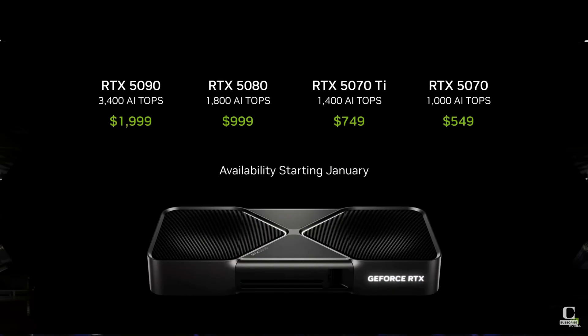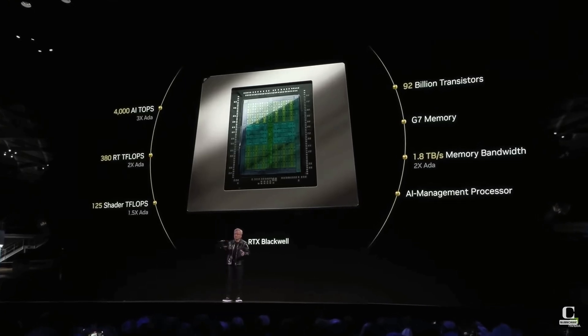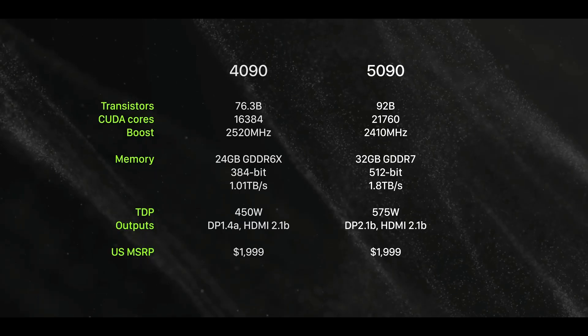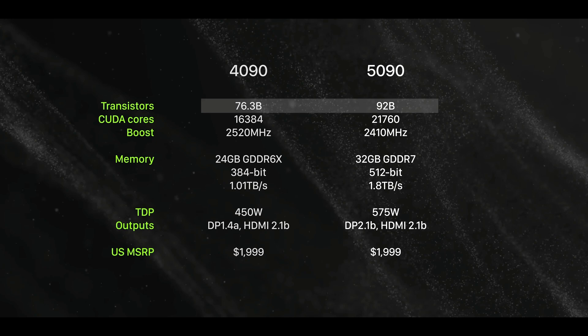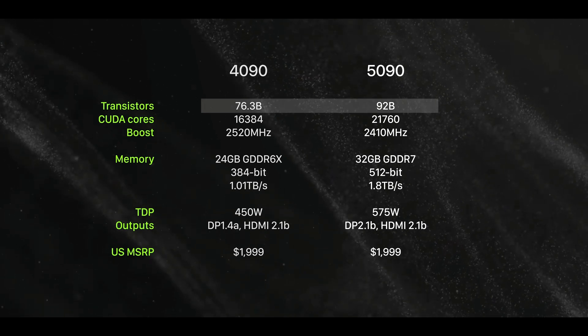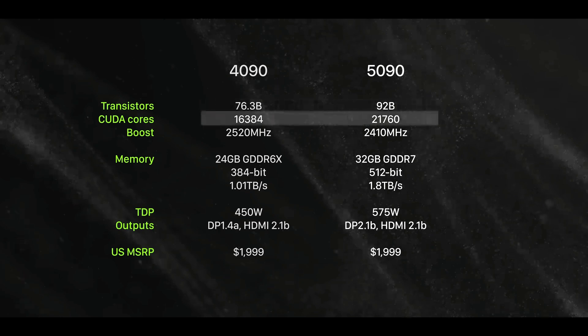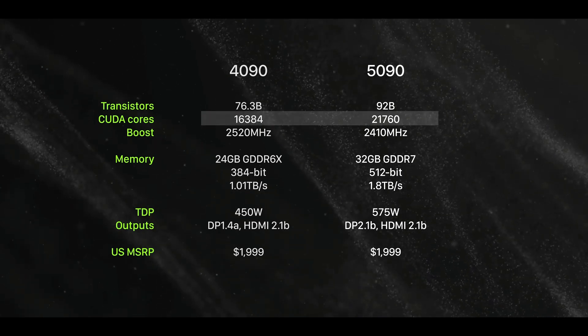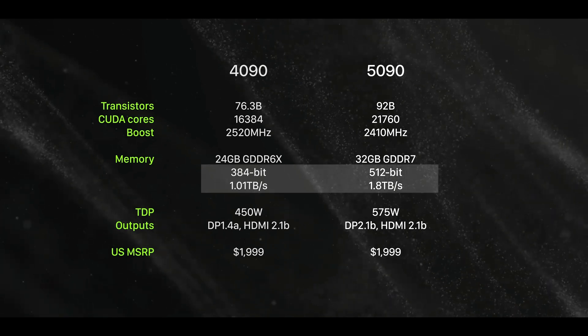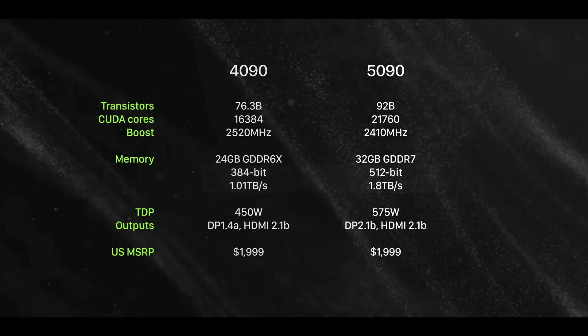NVIDIA's new GeForce RTX 50 series is built on the cutting-edge Blackwell architecture, marking a significant leap in GPU technology. The flagship RTX 5090 boasts an astounding 92 billion transistors, a substantial increase from the 76 billion in the RTX 4090. It also features a 33% increase in CUDA core count and an upgraded 32GB GDDR7 memory capacity, delivering a memory bandwidth of 1.8TB per second.